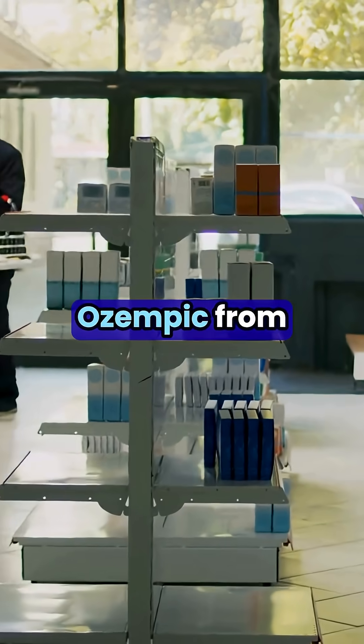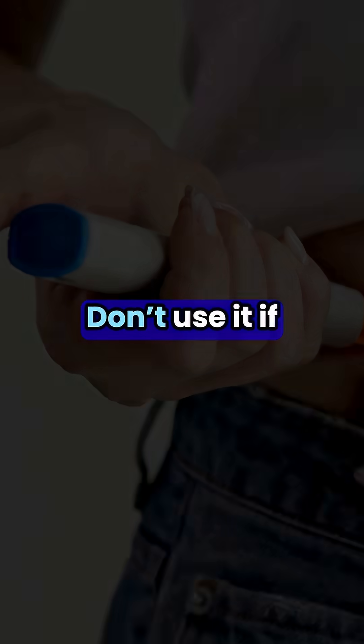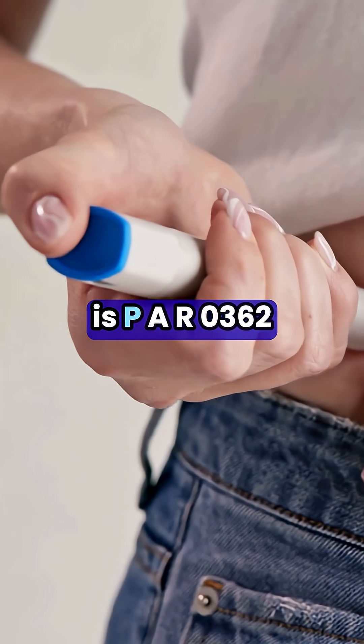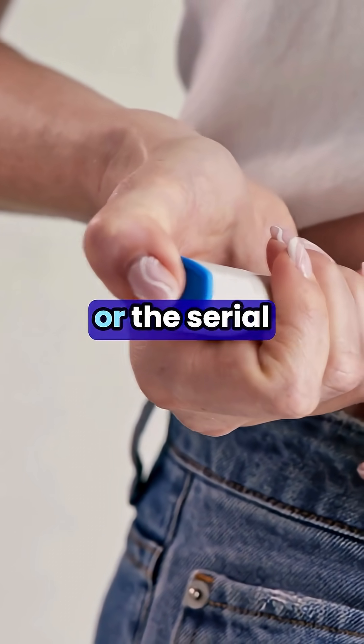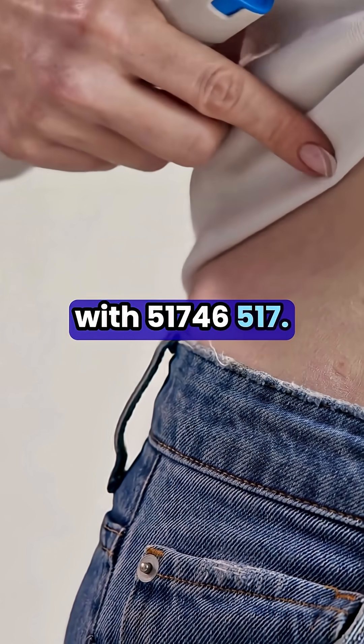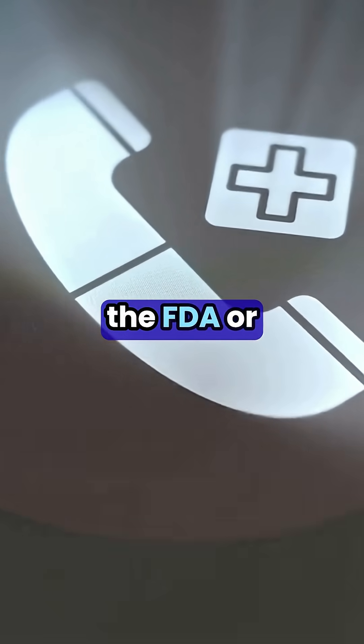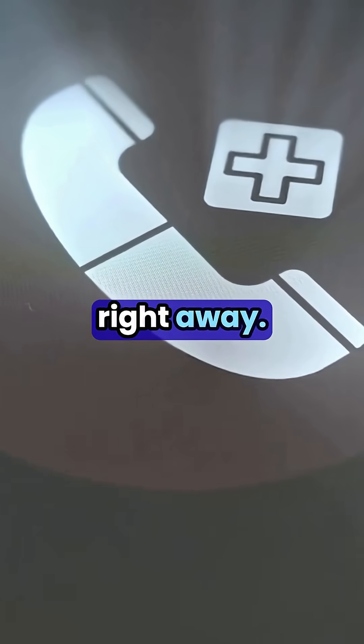Here's what you need to know. Only get Ozempic from a licensed pharmacy and pharmacist with a valid prescription. Don't use it if the lot number is PAR0362 or the serial number starts with 51746517. If you feel unwell or suspect your medicine is fake, contact the FDA or Novo Nordisk right away.